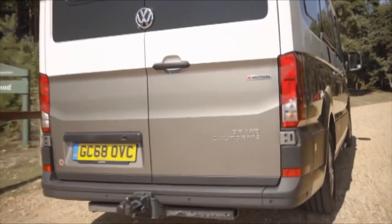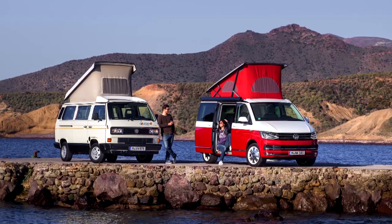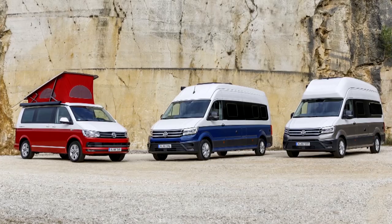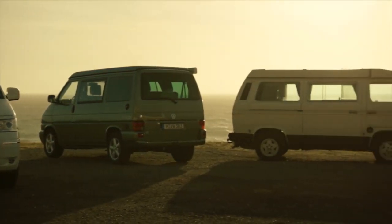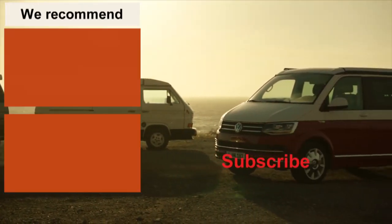So there it is — the California name, that first appeared on Westfalia's T3 camper conversions, is now the brand for an entire family of VW campervans. If you own any of them, tell us what they're like to live with in the comments below. If you've enjoyed this overview video, please subscribe to the channel and click on that bell icon — that way you'll be the first to know when every new video comes off the assembly line. Thanks for watching.